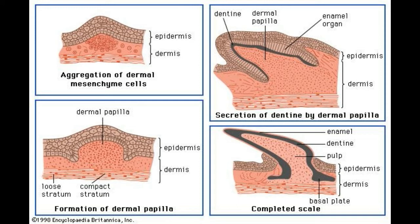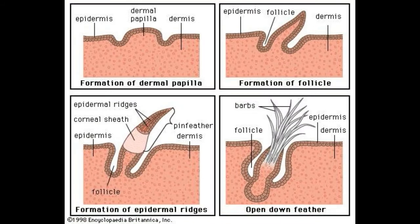Dermal papillae are an important part of skin anatomy. They contain the vascular loops and capillaries that transport oxygen and nutrients from the blood system to the epidermis, while simultaneously removing waste products from the epidermal layer.